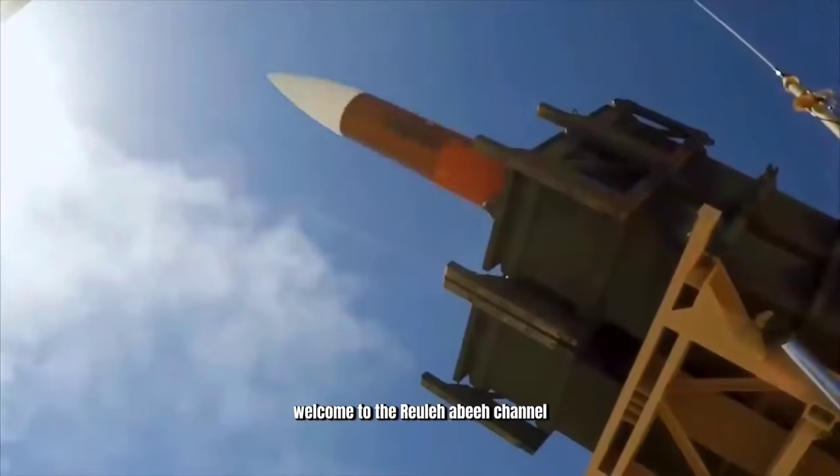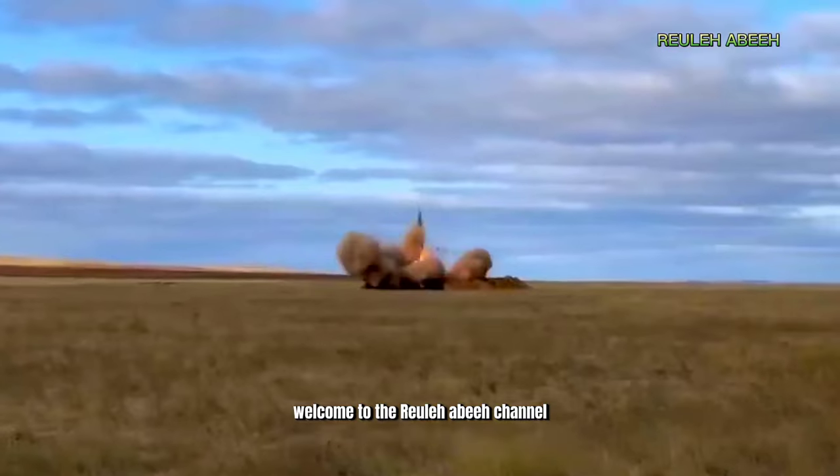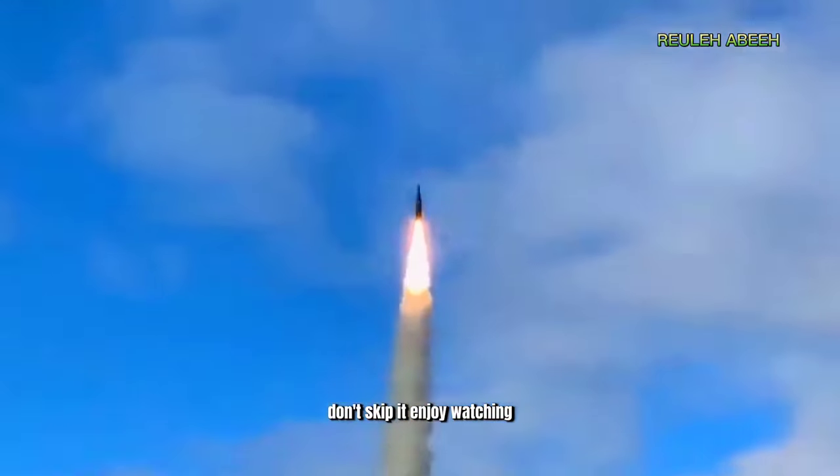Hi, military friends. Welcome to the Royal Abbey channel. Don't skip it. Enjoy watching.